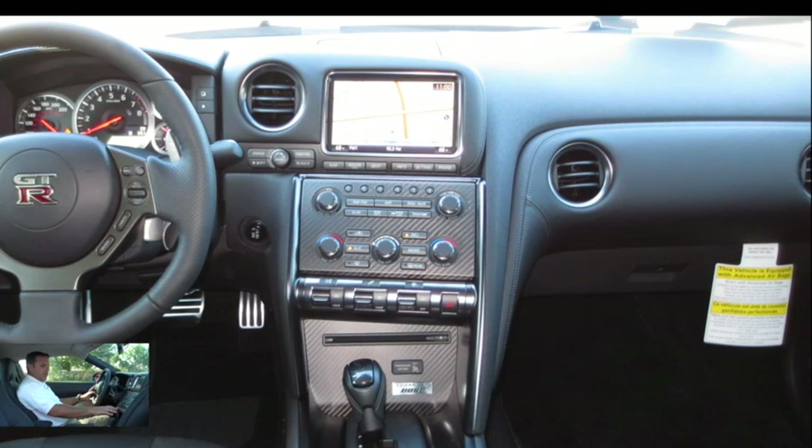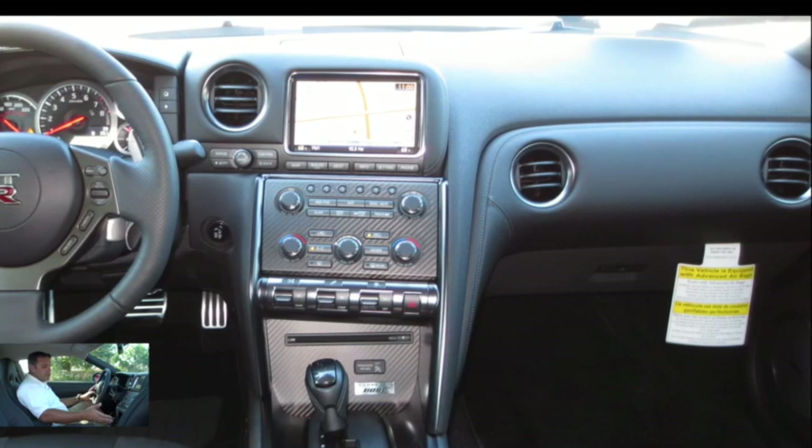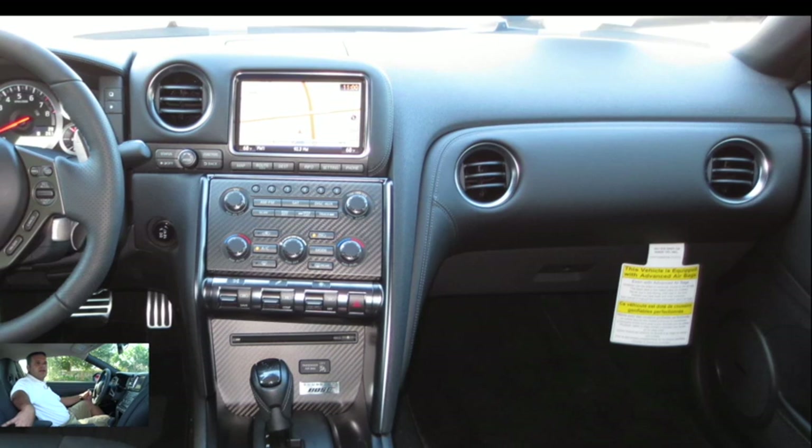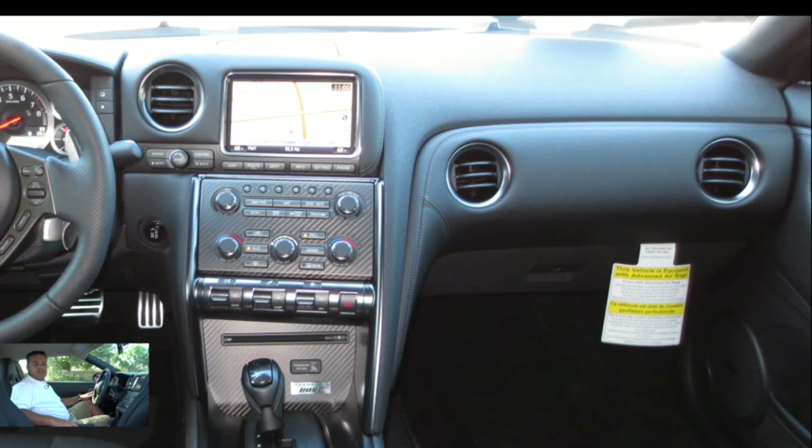We do have our R settings here as well. We do have an automatic transmission with a manual shift mode, and of course we have the paddle shifters mounted right behind the steering wheel. Not short on safety options either — we have our two front airbags, side impact airbags, and side curtain airbags as well. I think that'll wrap it up for the inside. Now let's go take a look at the outside.